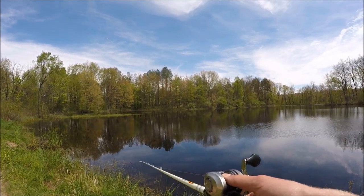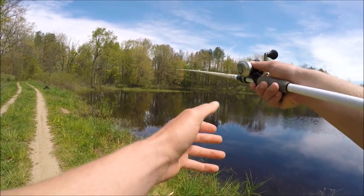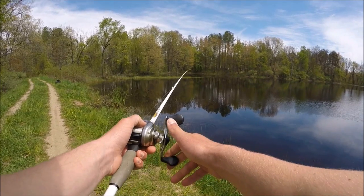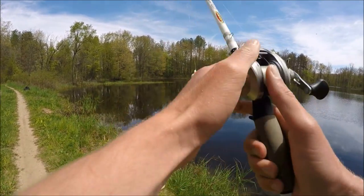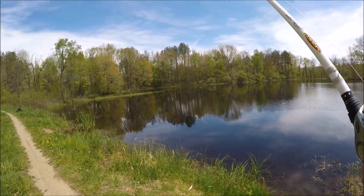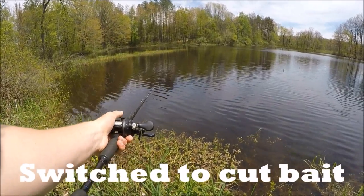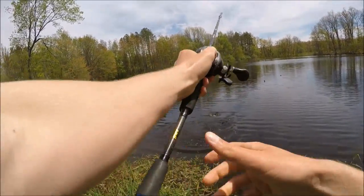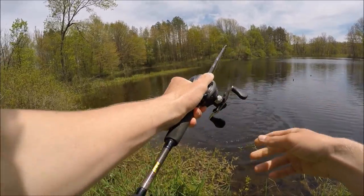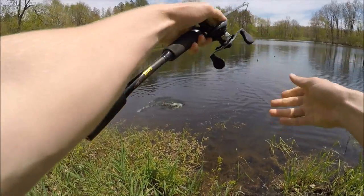I can see our first bowfin — he's sitting right there against the bank. I'm going to try to throw this little swim jig at him. Got him! Nice, first bowfin on. He grabbed that — oh man, he's going crazy!